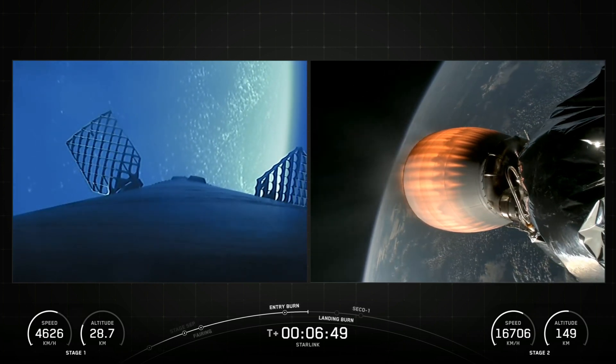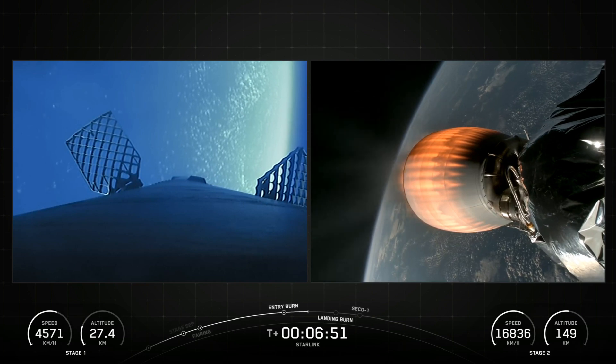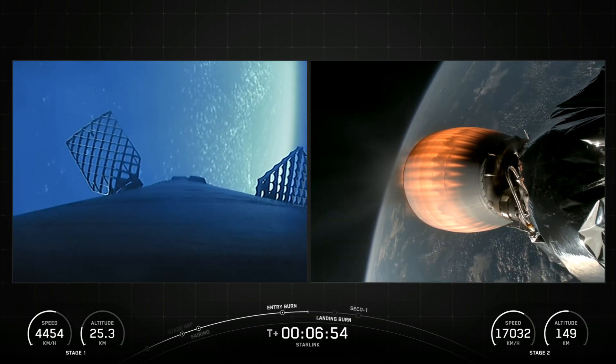SpaceX confirmed the deployment of all 29 Starlink satellites launched on Mission 6-96.